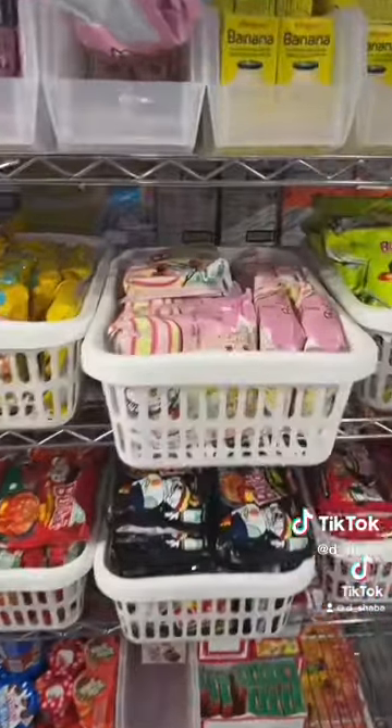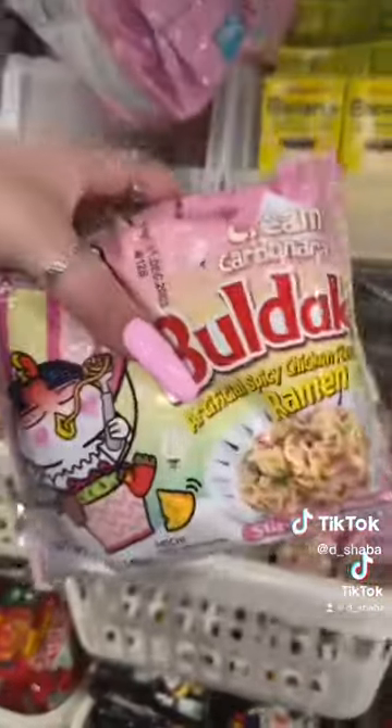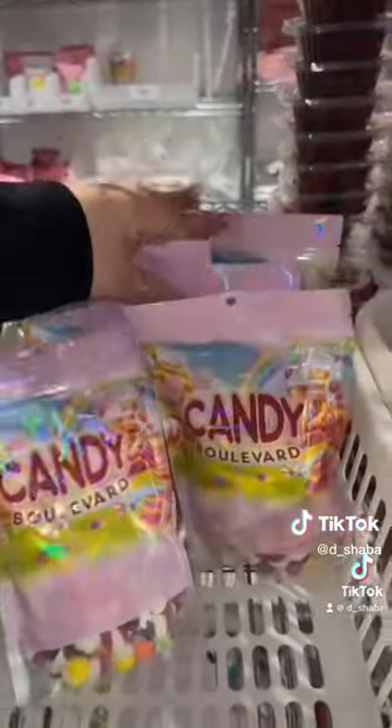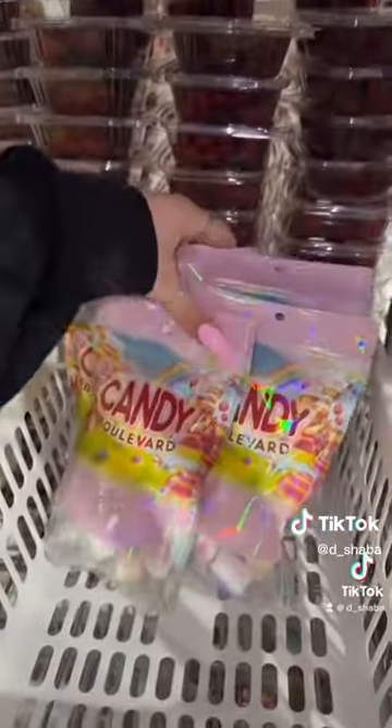Next, she ordered six bags of Samyang Korean Noodles Creamy Carbonara — four, five, six. Next, she ordered six bags of freeze-dried Skittles, along with six bags of freeze-dried Hi-Chew.